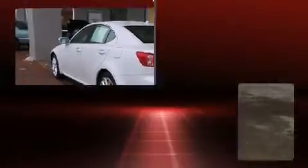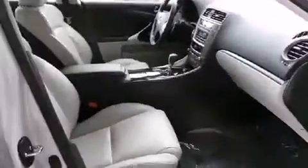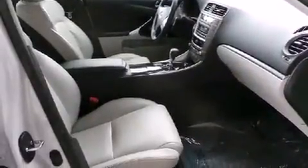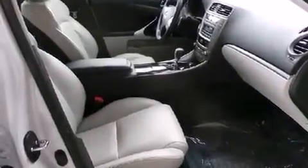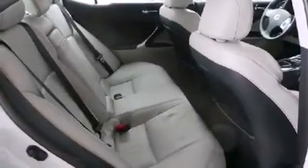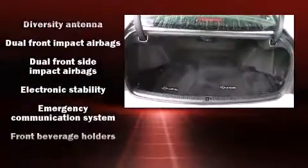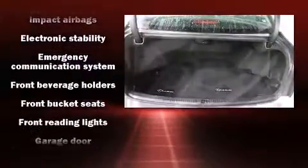All of the premium features expected of a Lexus are offered, including front and rear reading lights, one-touch window functionality, power front seats, speed-sensitive wipers, an outside temperature display, turn signal indicator mirrors, and cruise control. For drivers who enjoy the natural environment, a power moonroof allows an infusion of fresh air.